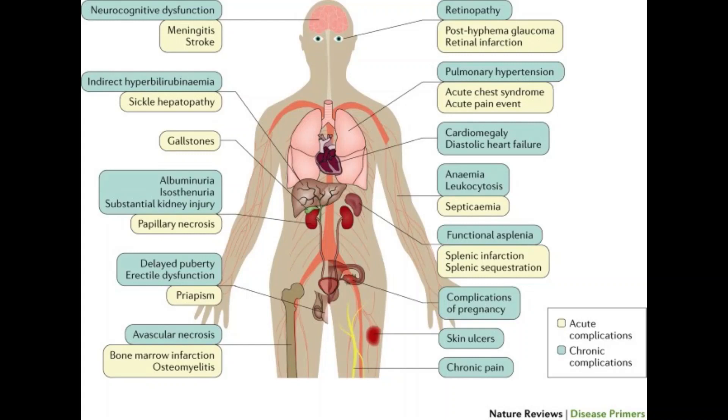Acute chest syndrome is another complication. A lung infection or sickle cells blocking blood vessels in your lungs can cause this life-threatening complication, resulting in chest pain, fever and difficulty breathing. It might require emergency medical treatment. Pulmonary hypertension is also a complication — people with sickle cell anemia can develop high blood pressure in their lungs, which usually affects adults. Shortness of breath and fatigue are common symptoms and it can be fatal. Organ damage is another complication. Sickle cells that block blood flow to organs deprive them of blood and oxygen. In sickle cell anemia, blood is also chronically low in oxygen. This lack of oxygen-rich blood can damage nerves and organs including your kidneys, liver and spleen, and can be fatal.